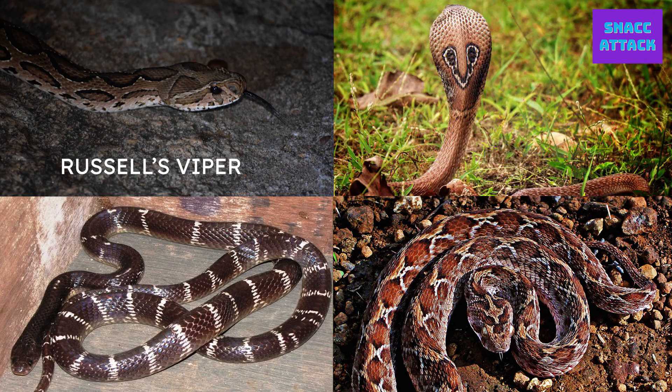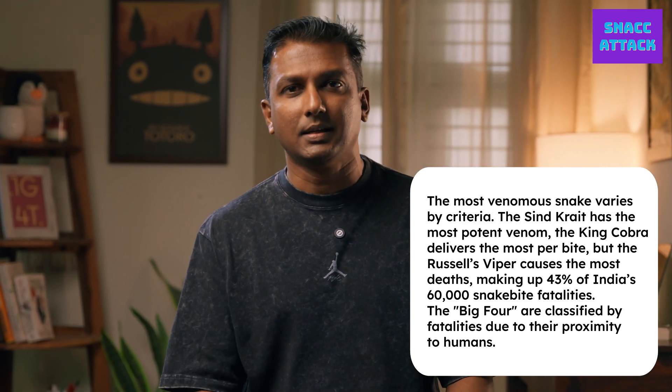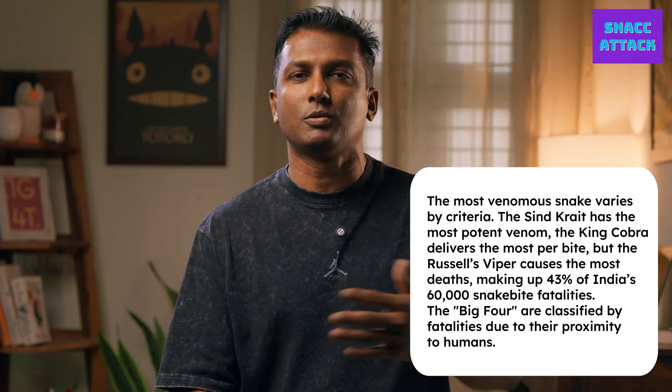These snakes are classified under what we call the Big Four: Russell's Viper, Spectacle Cobra, Common Krait, and Sawscale Viper. Technically, the Big Four classification doesn't really hold good anymore — it's mainly because of the snake bite deaths recorded by these snakes, not necessarily because they are the most venomous. They're found where human population and habitat exists, whereas there are other more venomous snakes not in close quarters to humans.